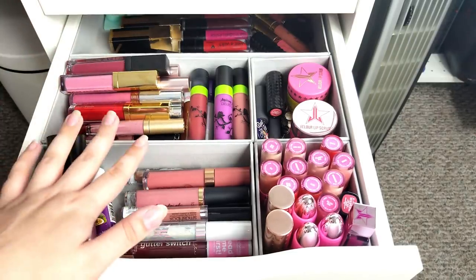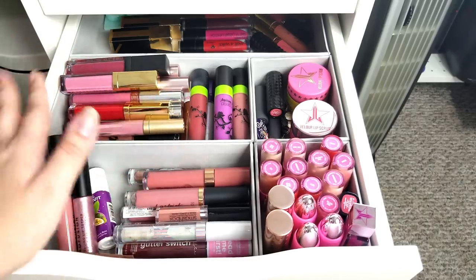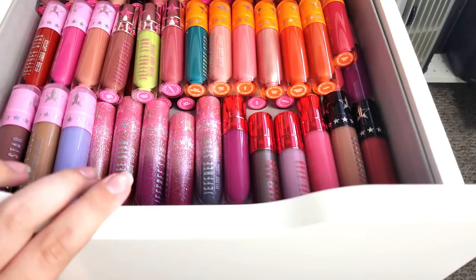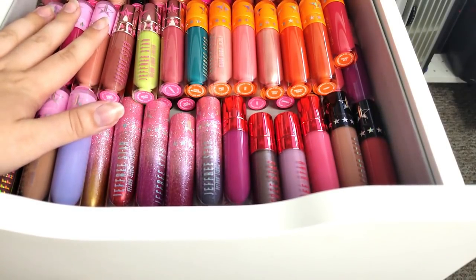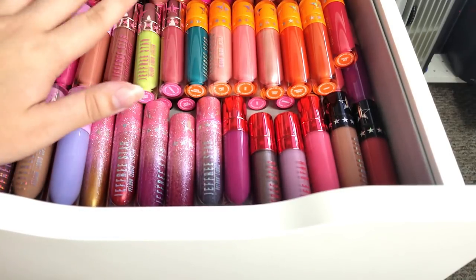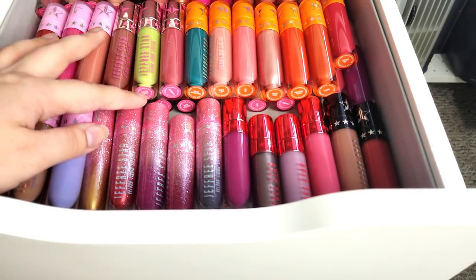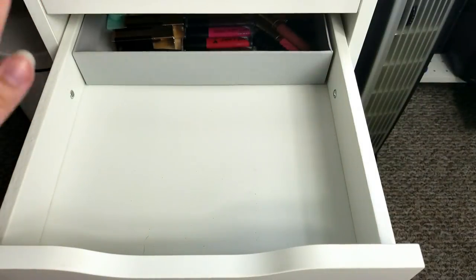These back ones are the ones I really don't use. I want to point out before we get to the back section — I have so many Jeffree Star lipsticks because this is my job. It's my job to review makeup, not because I need all these lip colors or I like hoarding makeup, because I don't. Since Jeffree Star reviews are what I'm known for, I have them all collected here. I don't want to seem like I'm hoarding makeup.